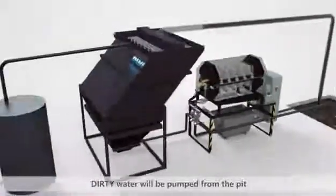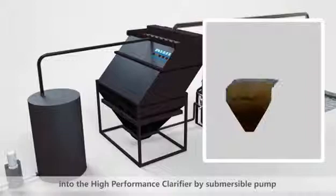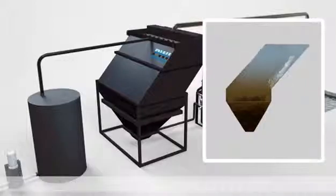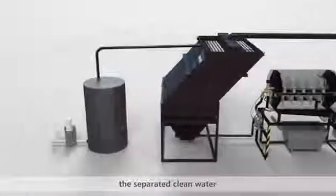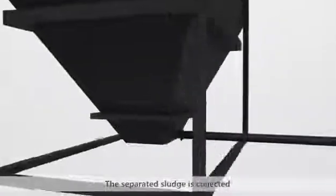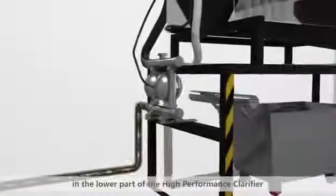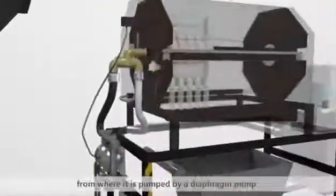Dirty water will be pumped from the pit into the high-performance clarifier by submersible pump. The separated clean water will flow out or return to the manufacturing process from the top. The separated sludge is collected in the lower part of the high-performance clarifier.